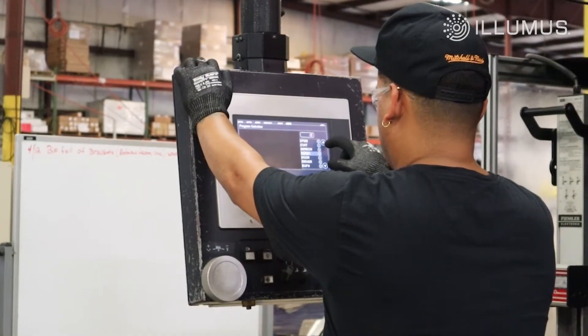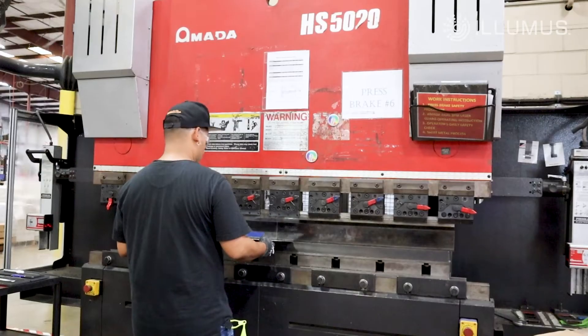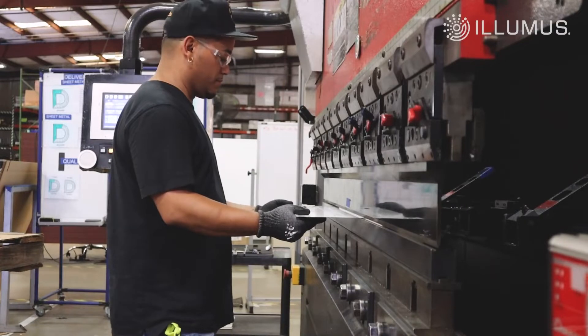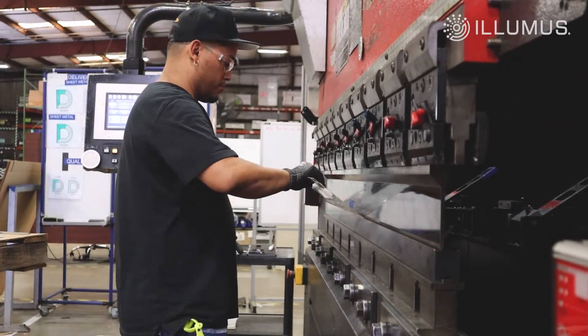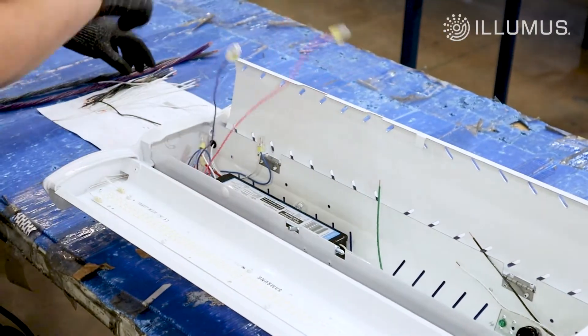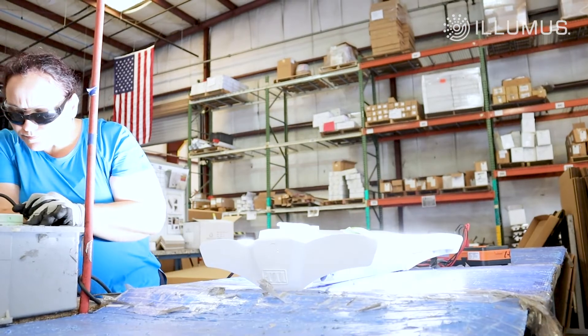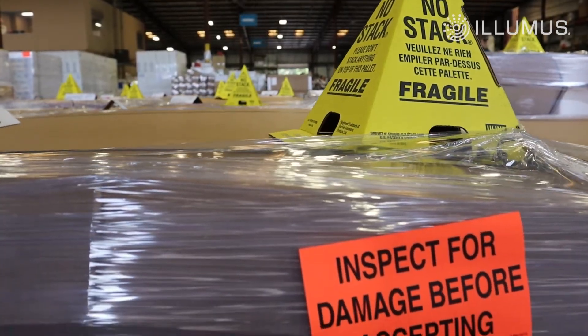Our CNC machines punch the metal components out of raw material sheets. Flat pieces are formed into housing components with CNC brakes before they head to the assembly lines where electrical components are installed and wired together. 100% of our products are inspected and tested for functionality before being packaged for shipment to our customers.